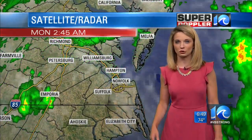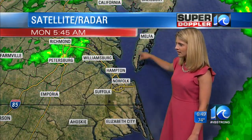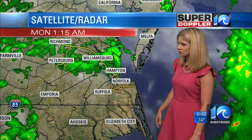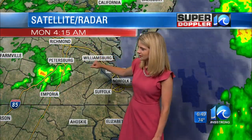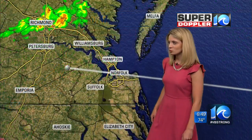We will have some heavier downpours and even a few thunderstorms rolling through. But right now across our region, everything is pretty much dry across the south side, northeast North Carolina, the eastern shore, the peninsula — everything looks good. Just a little bit of rain right along 64 and where 95 meets that. Otherwise, we're pretty dry right now.